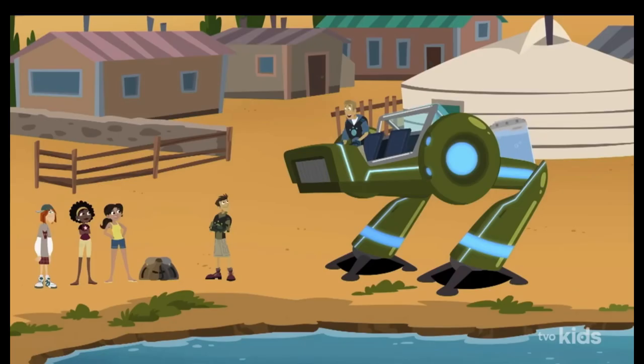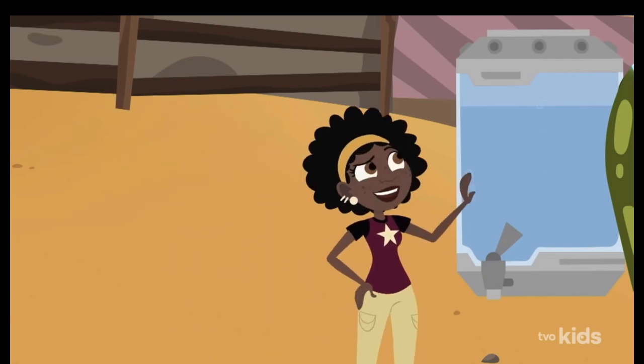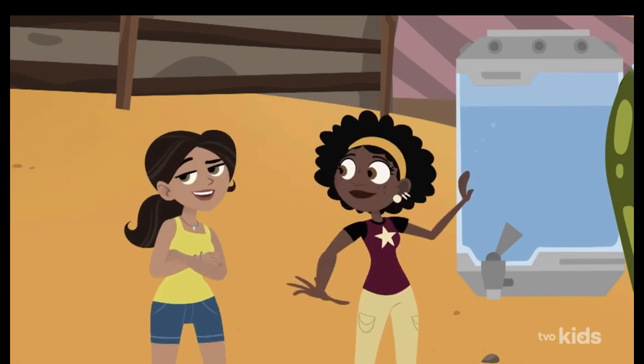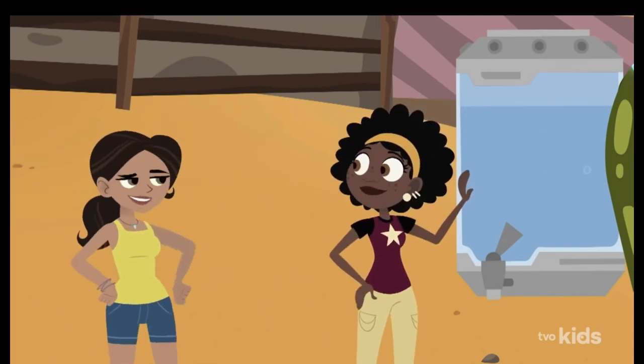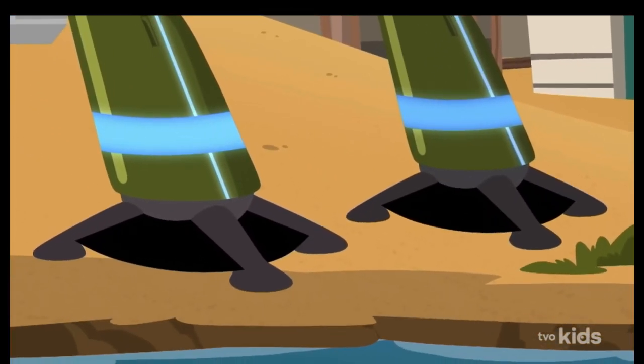Water reserves all filled up. Great work, guys. That should be enough water to last in the desert for weeks. I didn't design the Amphitrek for a desert trek, but it seems like it'll do great. The feet spread out well, so it doesn't sink in the sand.